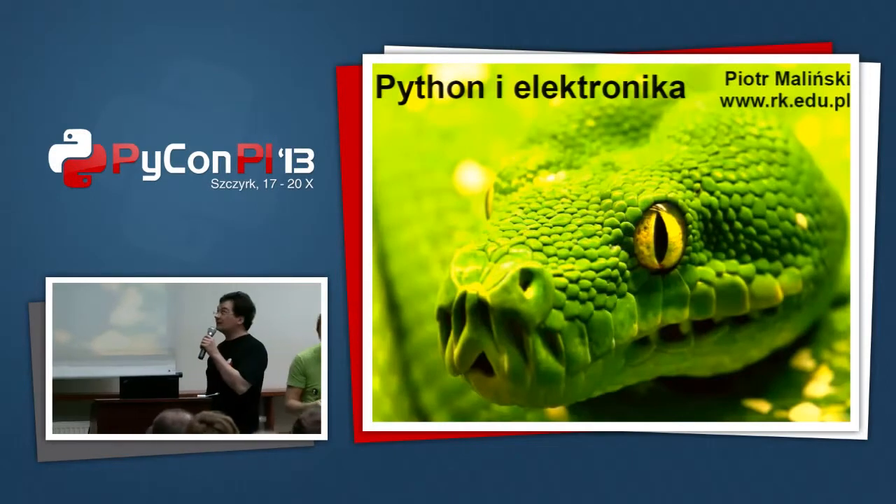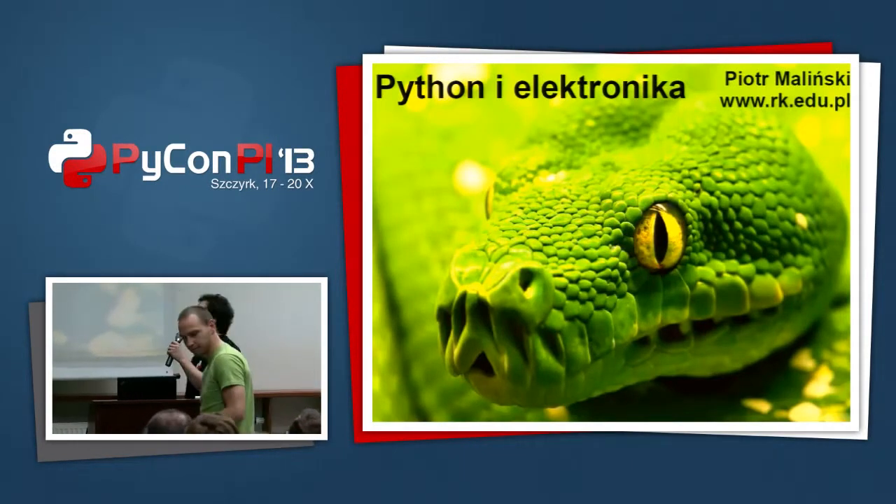Hi everybody, my name is Piotr. I work at Pozytywnie.pl in Warsaw.